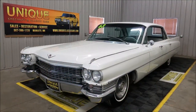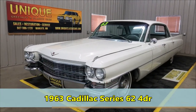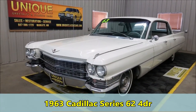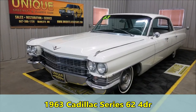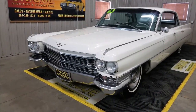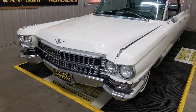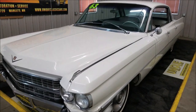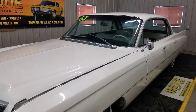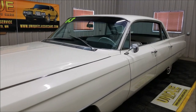Here's another Cadillac we got out of a collection. This particular one's a 1963 Cadillac Series 62 four-door hardtop, otherwise known as a four-window sedan, powered by the 390 V8 underneath the hood with a four-speed Hydra-Matic transmission.